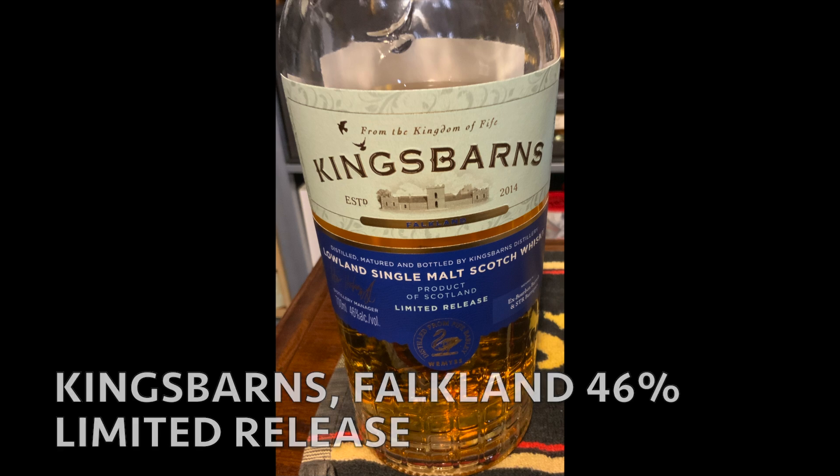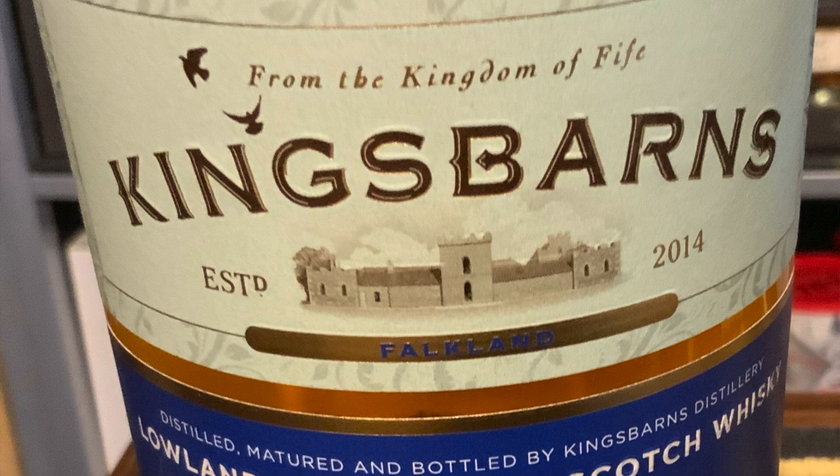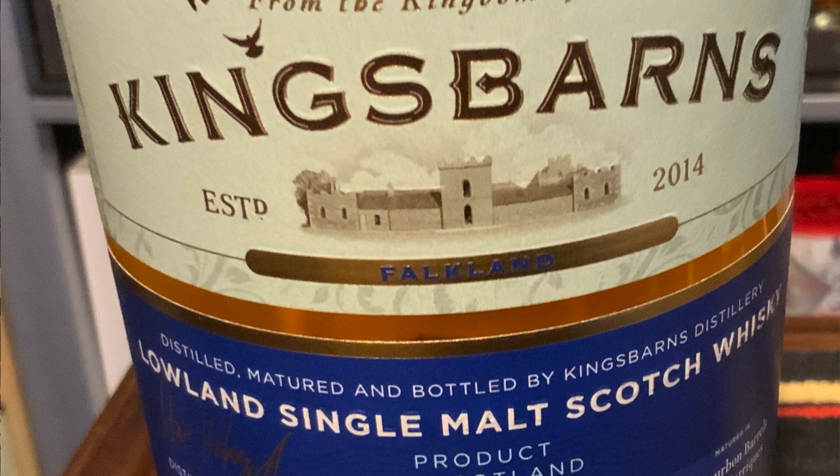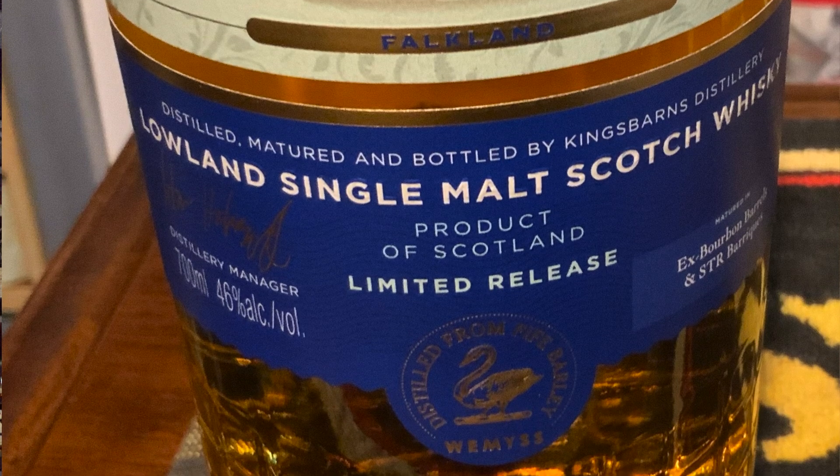The bottle I'm doing today is called Falkland. It's a no-age statement. It comes in at 46%. It was aged in both ex-bourbon and STR Portuguese red wine barriques. There's natural color here, there's no chill filter. Let's get in the glass.